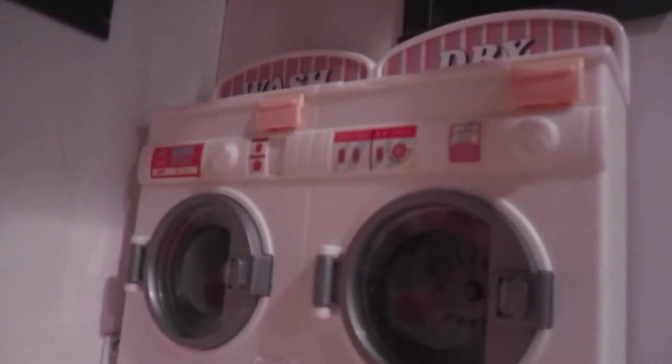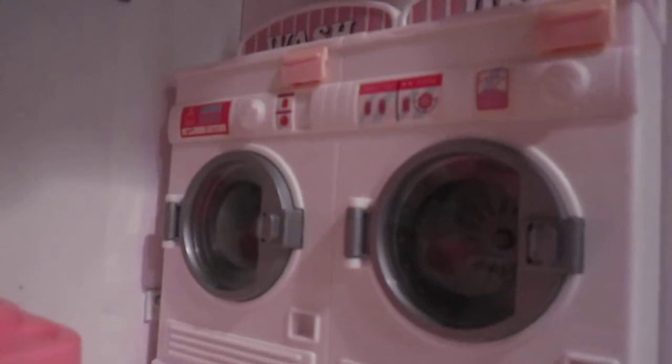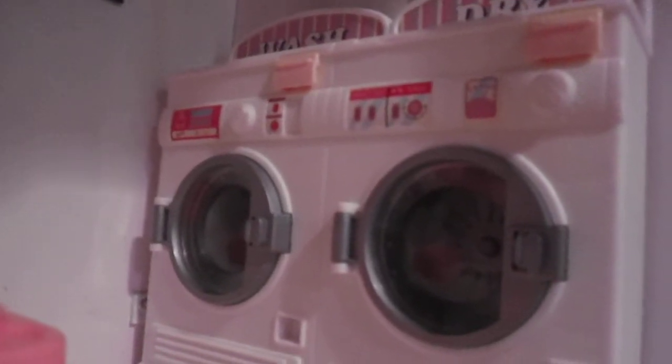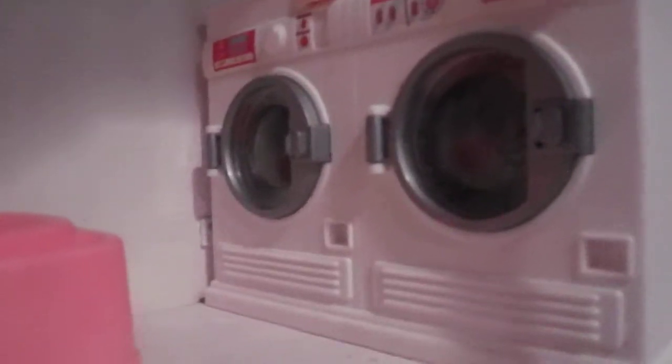A washing machine and a drying machine in the bathroom. Yes, it doesn't get too private in here. This is the wash and dry machine — you can actually click the buttons and stuff. And then we have a random carpet.